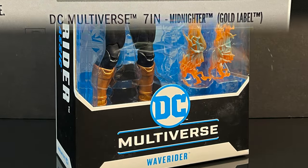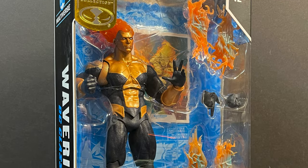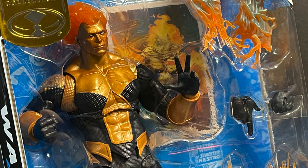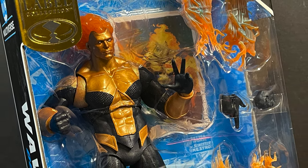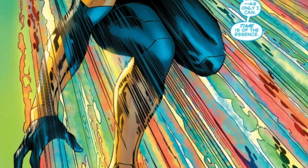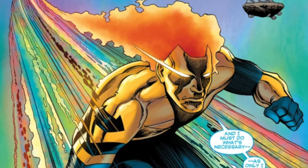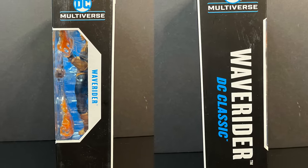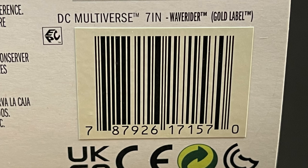The second figure today will be Waverider. Much like Midnighter, not necessarily a character I was clamoring for, but when I saw him in stores I thought, yeah, let's talk about this guy. He is the Booster Gold version of Waverider, thanks to some timey-wimey activities better left unsaid. He's got some artwork on the back, he's got the whole glowy thing going on, fire head — you get the idea. Here's the barcode for Waverider as well.